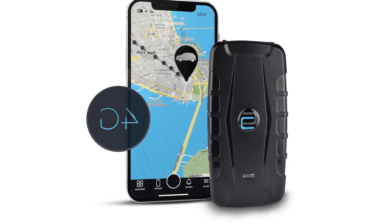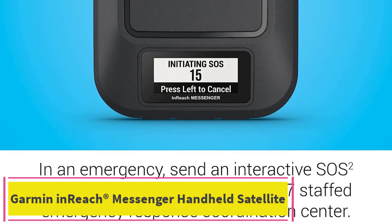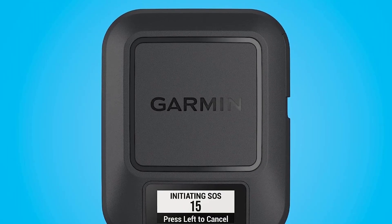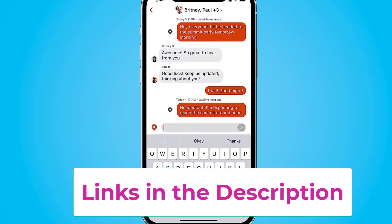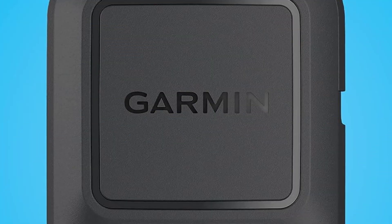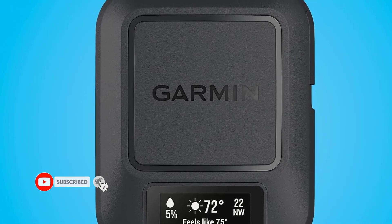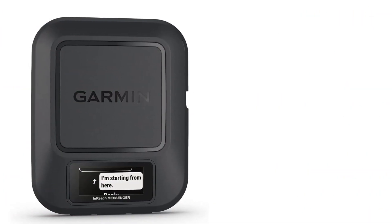Top 5: Garmin inReach Messenger. This handheld, small, rugged, lightweight satellite communicator enables two-way text messaging even in areas with no cell coverage. Active satellite subscription required. Easily text back and forth directly with friends via the Garmin Messenger app even when out of cellular coverage. Group messaging via the Garmin Messenger smartphone app lets you share your adventures with multiple contacts simultaneously and have group text chats. Check in with contacts using preset messages that do not count toward your allotted texts. Share your GPS location — active satellite subscription required.